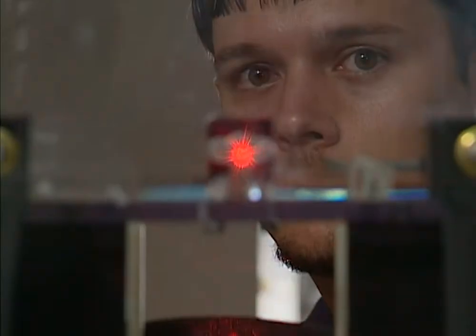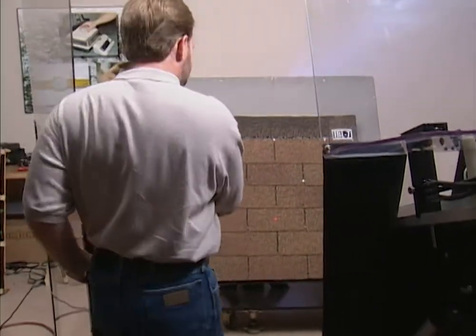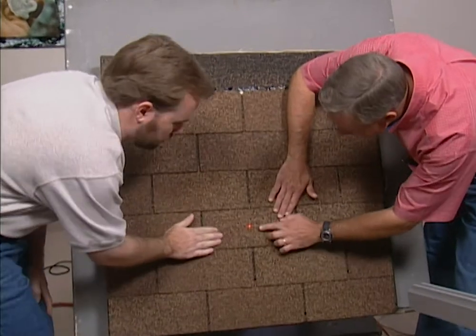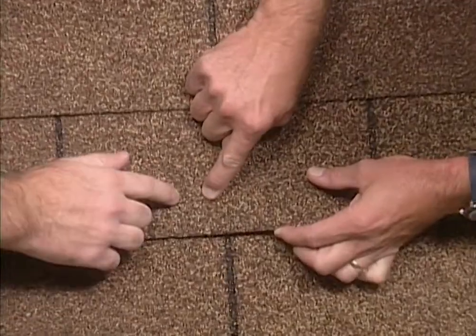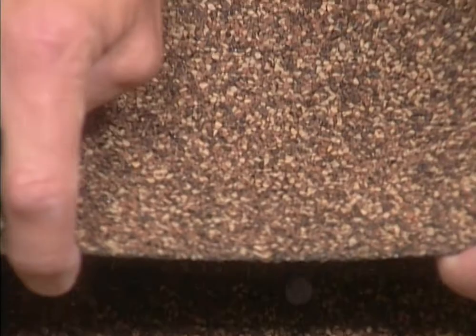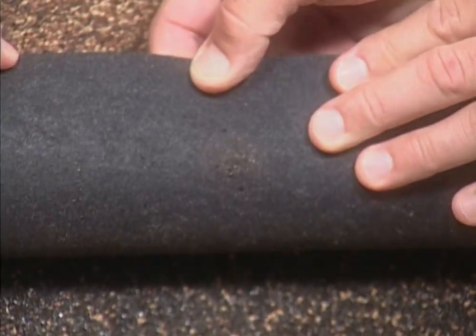Let's try your average household asphalt composite roof shingle. This is a one and three quarter inch impact. You can see the depression — feel it with your finger and you'll also feel a soft spot, kind of like a bruise on an apple. It doesn't look bad though, does it? But if we turn the shingle over, you can see that the fracture actually started on the back side.